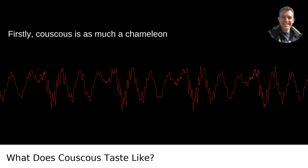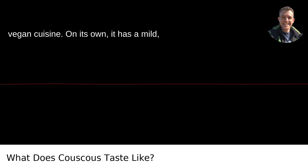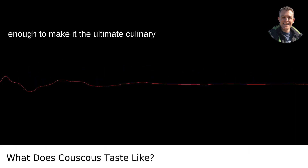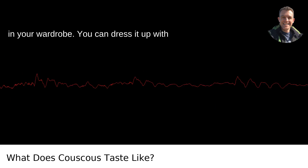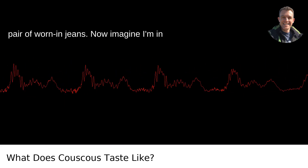Firstly, couscous is as much a chameleon in the kitchen as tofu is in the realm of vegan cuisine. On its own, it has a mild, slightly nutty flavor, but it's bland enough to make it the ultimate culinary canvas. It's like that plain white t-shirt in your wardrobe — you can dress it up with a snazzy blazer or dress it down with a pair of worn-in jeans.